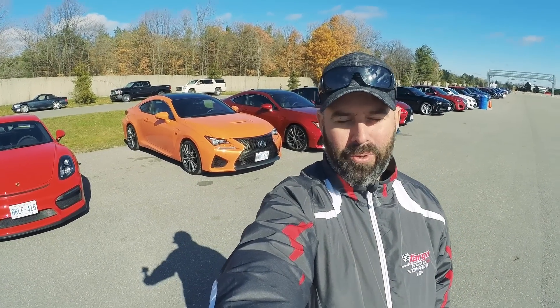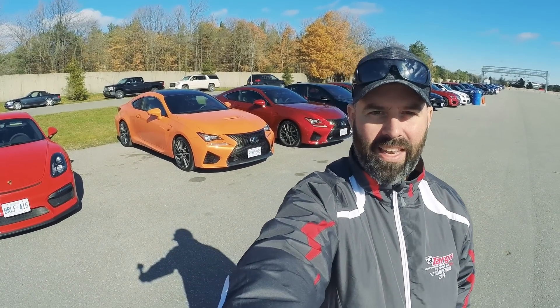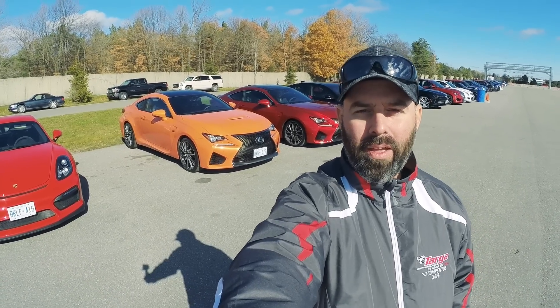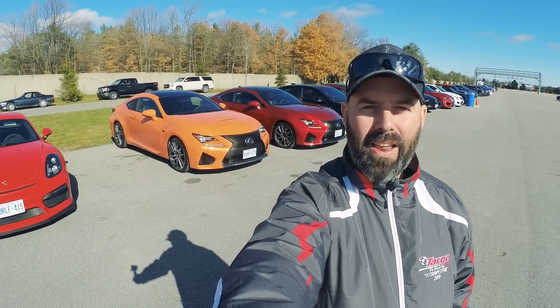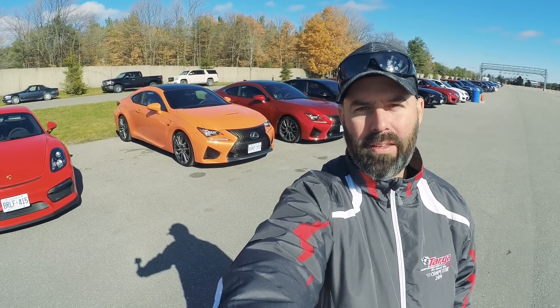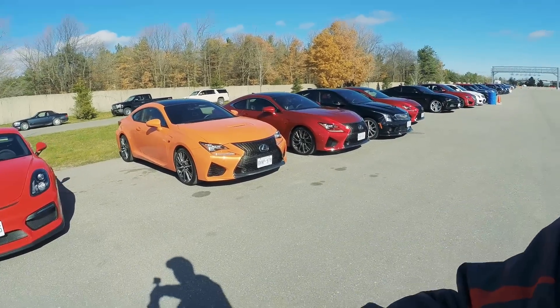Next up on our tour at the Ajax annual Canadian Car of the Year awards is the Lexus RCF. This is a car I'm really curious to try out, partly because it's not been very well received by the automotive media and I really want to see for myself what it's all about. So let's have a quick tour of the exterior.